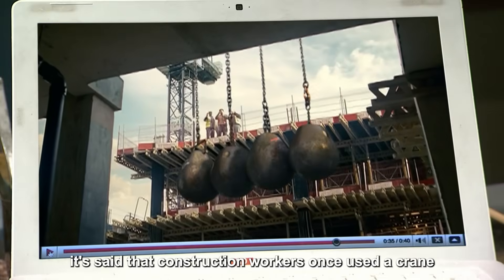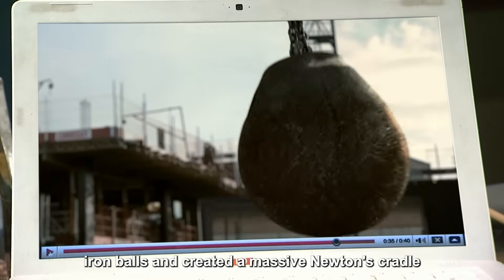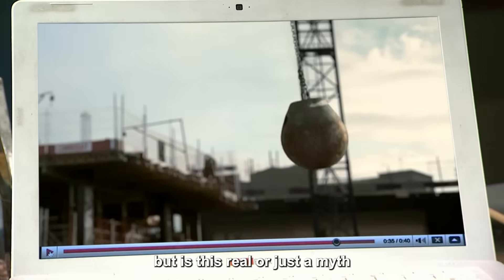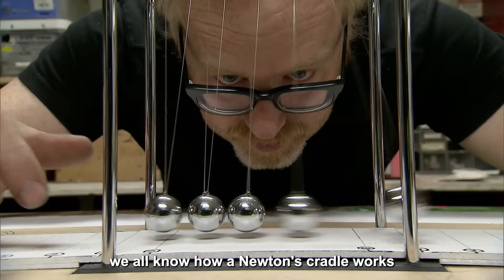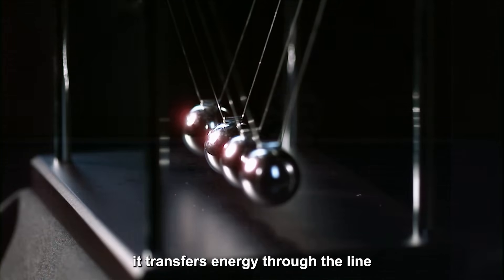It's said that construction workers once used a crane to line up five giant iron balls and created a massive Newton's Cradle by swinging the last one to strike the rest. But is this real or just a myth? We all know how a Newton's Cradle works — when one ball hits the others, it transfers energy through the line.